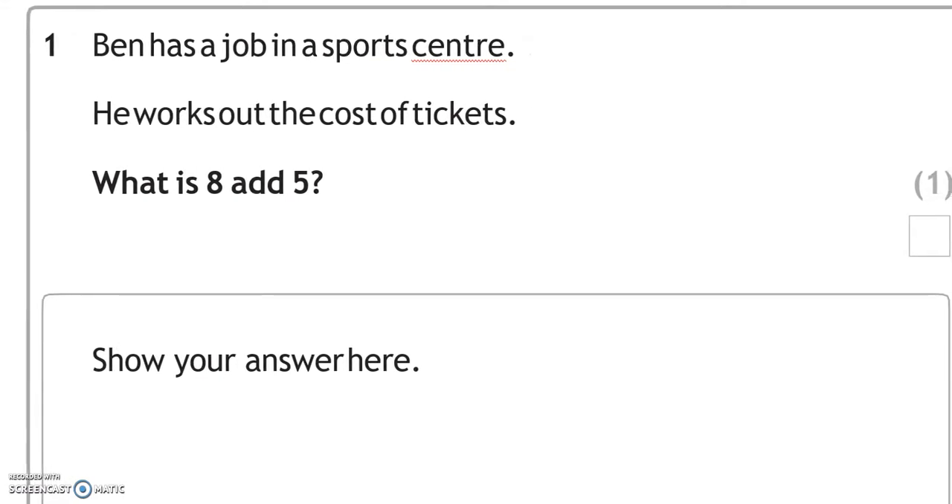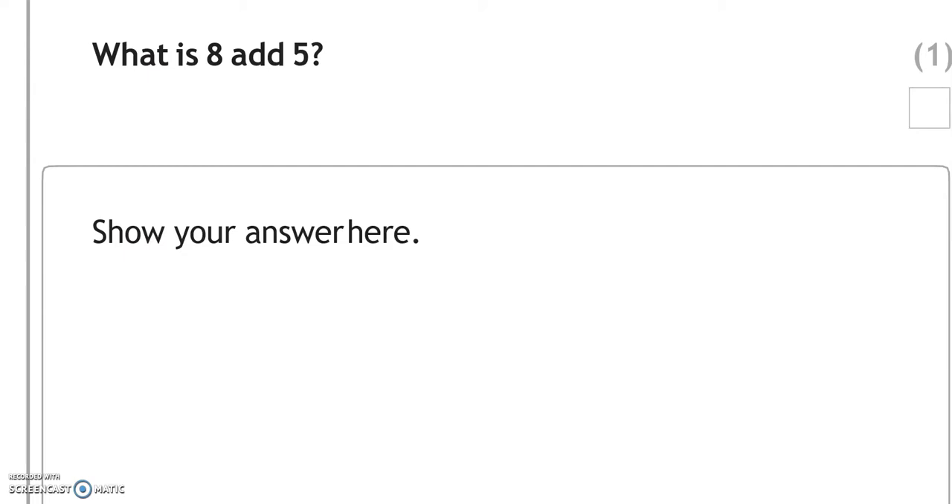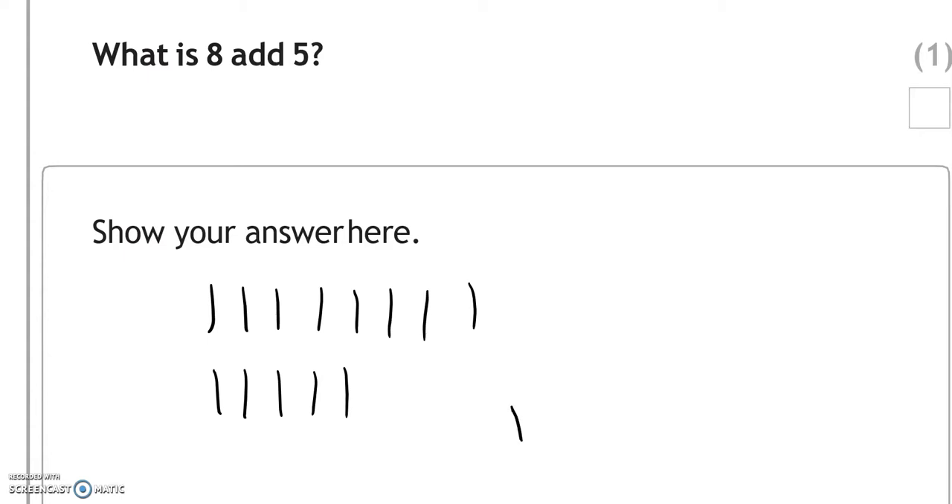Ben has a job in a sports centre. He works out the cost of tickets. What is 8 add 5? If we count 8 and then 5 more and add them all together, it gives us 13.